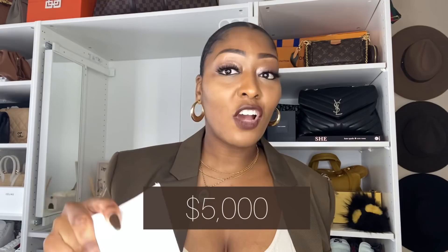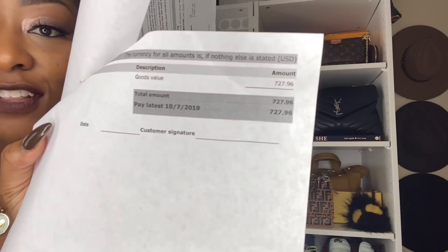I actually went to the Container Store first before IKEA. They wanted to charge me five thousand dollars for the build-up that's right behind me. I went to IKEA instead — this was 2019 — and I paid seven hundred and twenty-seven dollars to start. I added a couple of things, and ultimately I paid no more than a thousand dollars. That's really good, and it's also a peace of mind when you can see all of your stuff.